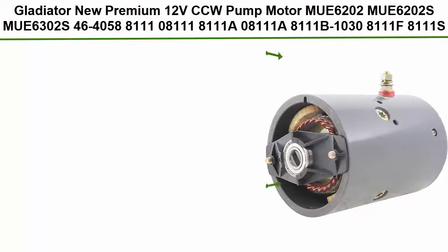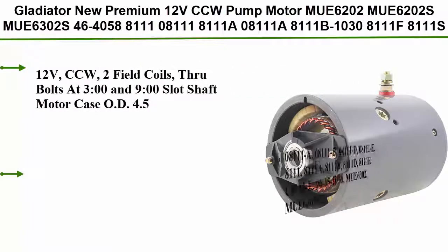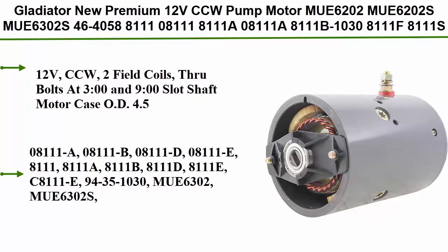Top 8: Gladiator new premium 12V CCW pump motor. Compatible part numbers include MUE6202, MUE6202s, MUE6302s, 46-4058.